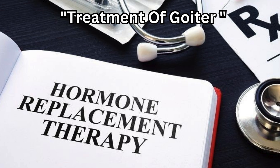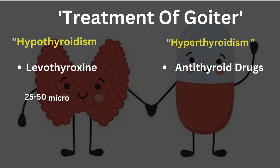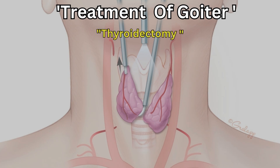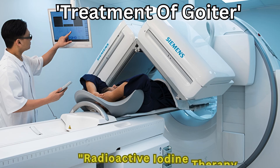For autoimmune causes, we use medications like levothyroxine for hypothyroidism or antithyroid drugs for hyperthyroidism — though you'll need to monitor dosages closely, starting with, say, 25 to 50 micrograms of levothyroxine and adjusting based on TSH levels. If the goiter is too large, causing significant symptoms, or if there's suspicion of cancer, surgery might be the best option. And in cases of hyperthyroidism, radioactive iodine can shrink the thyroid gland.